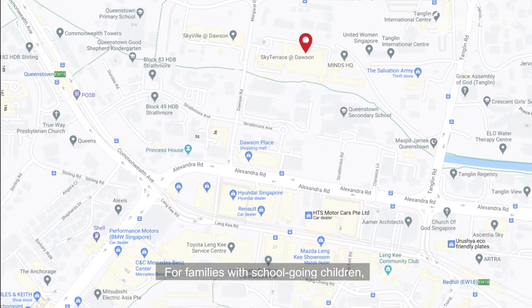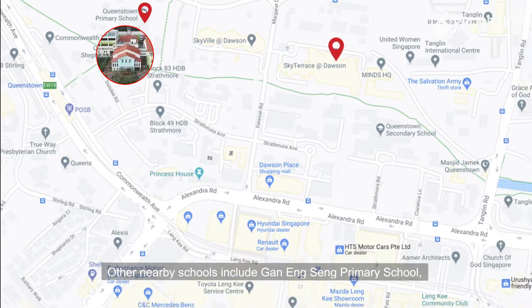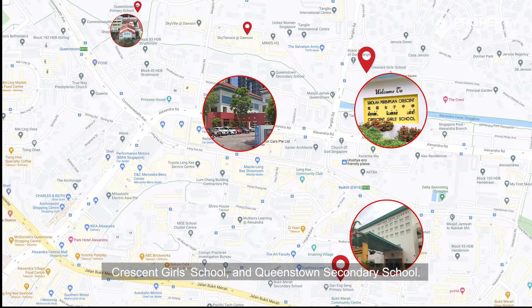For families with school-going children, this unit is located within one kilometer of Queenstown Primary School. Other nearby schools include Gan Eng Seng Primary School, Preston Girls' School, and Queenstown Secondary School.